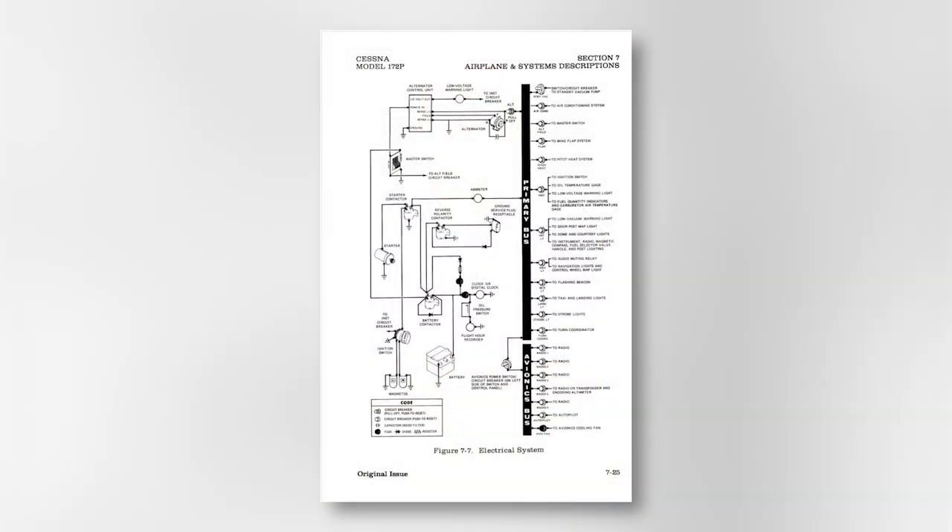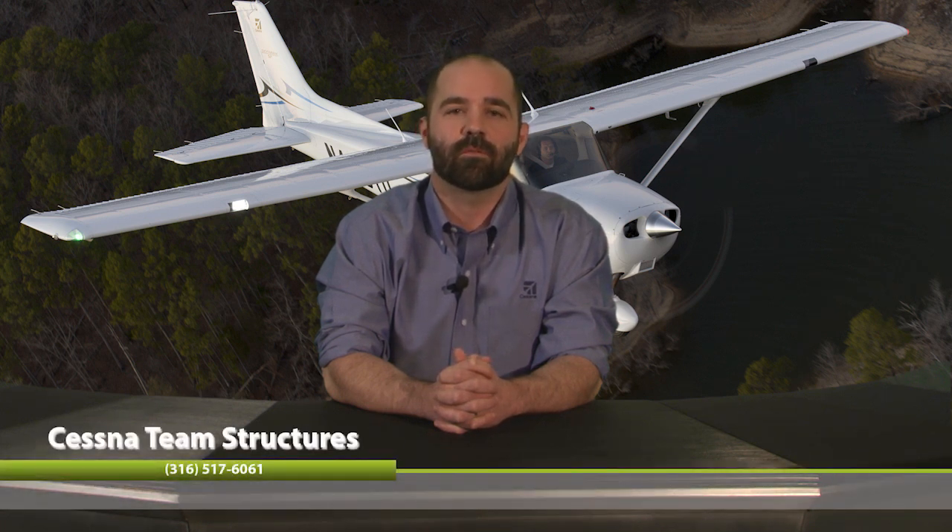Number six: electrical system. Wing-mounted landing lights, navigation light strobes, or other installed equipment will have to be modified so the replacement wing has the same components installed as the original. Thank you for your time. If you have any questions or concerns, please contact Team Structures at 316-517-6061.